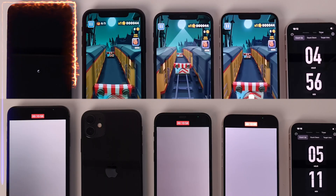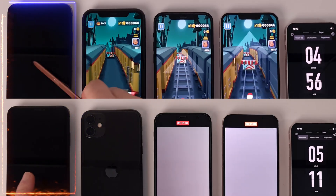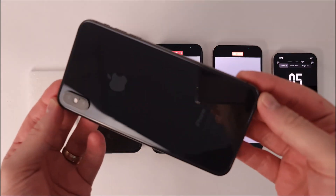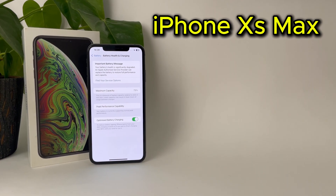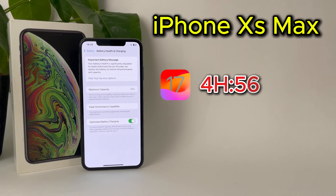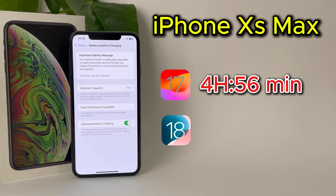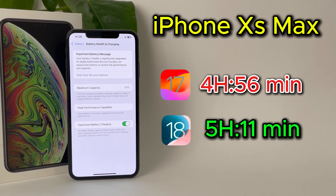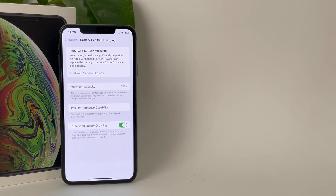Now let's go to the phase where each phone closes so we can see the final results. The iPhone XS Max shut down first in the iOS 17 test, but now that's not the case — it shut down second. With a battery health of 79%, the device had a battery life of 4 hours and 56 minutes on iOS 17. The surprise comes after the update to iOS 18: it lasted 5 hours and 11 minutes. The difference is not big, but considering continuous use, in normal use the improvement is significant. So iOS 18 increased usage time for the iPhone XS Max.